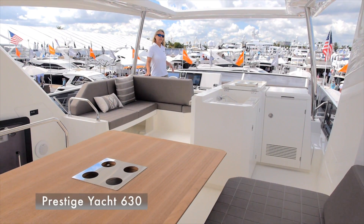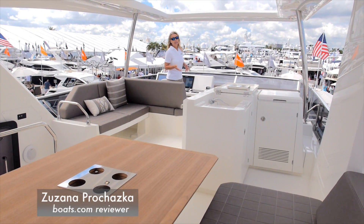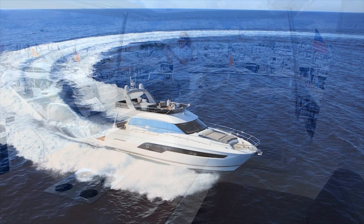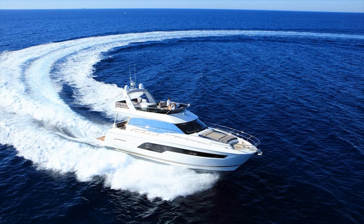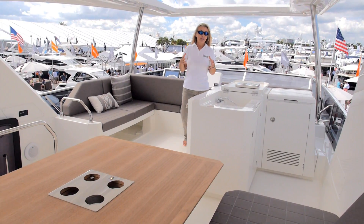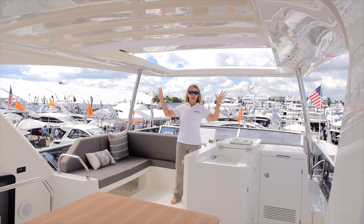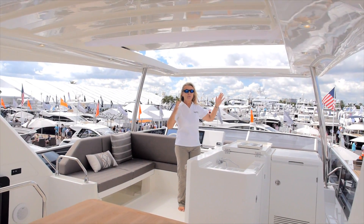We are here on the flybridge at the helm of the new Prestige Yachts 630. This is a neat boat that fits between their 560 and their 680, and it replaces the 620. This flybridge is pretty amazing — it is almost as long as on the 680. You've got a great optional hardtop with a nice big sunroof.